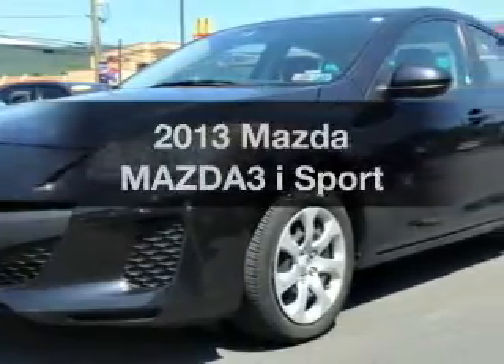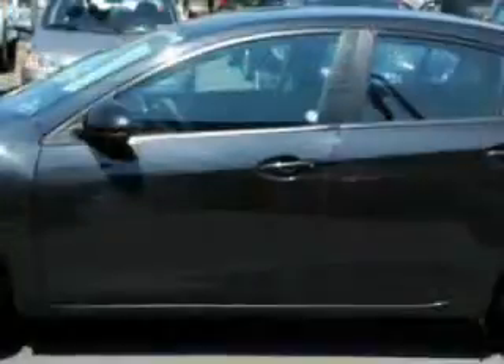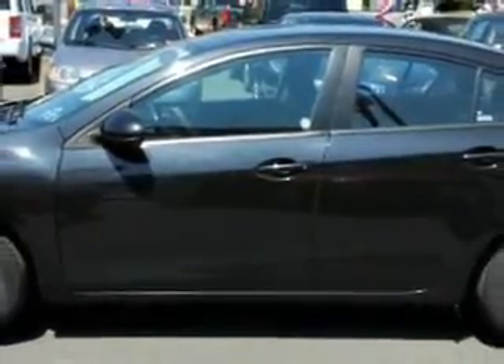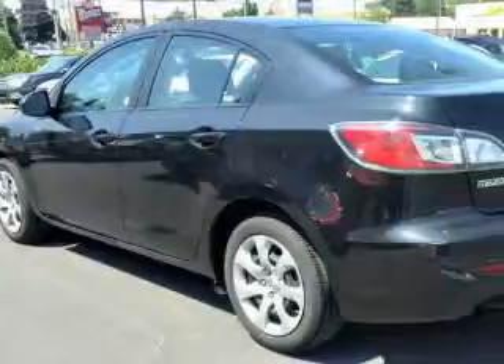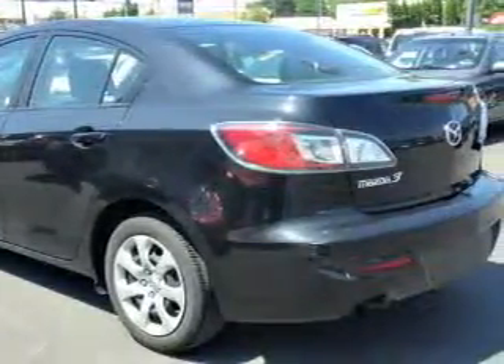Check out this 2013 Mazda Mazda 3. If you're looking for an automobile with great attributes, look no further. The powertrain includes front wheel drive with an efficient four-cylinder engine that responds smoothly to its six-speed automatic transmission.